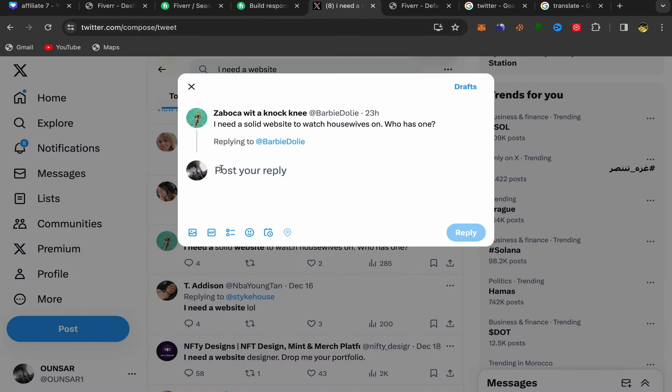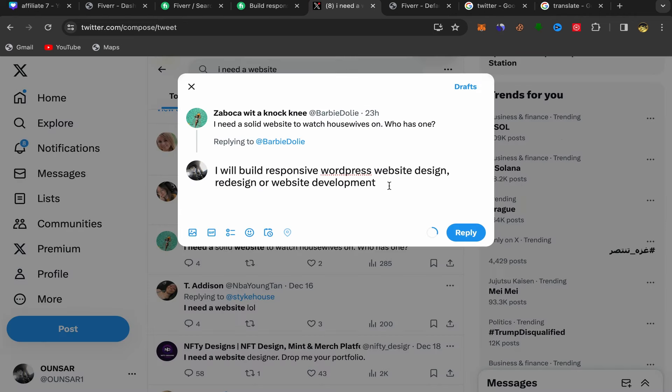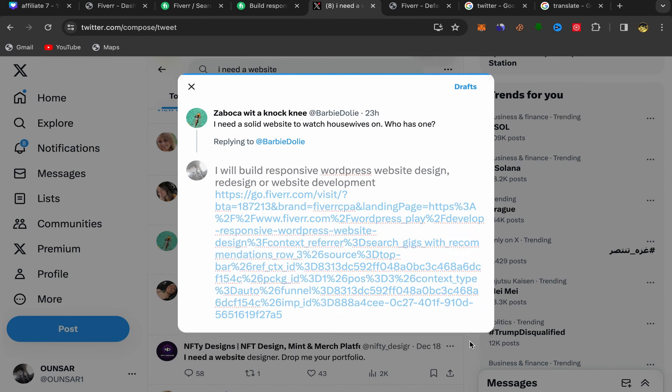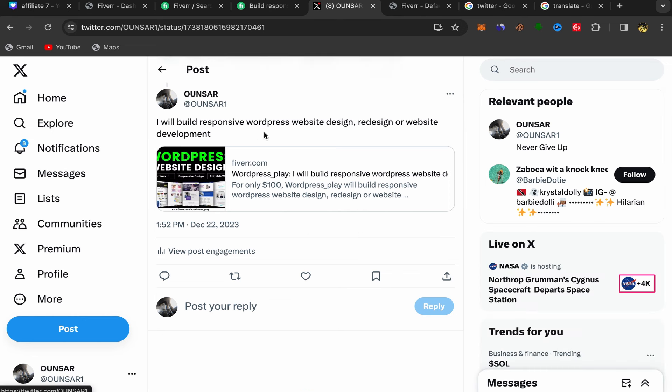Go to Twitter, paste the seller's title, then go back to your Fiverr affiliate account, copy your affiliate link, go to Twitter, paste the affiliate link in the reply, and click Reply. Your affiliate link will be sent to this person. As you can see, the reply shows something like 'I will build a WordPress website design' along with your affiliate link. That's how you promote affiliate links to people interested in buying those services and earn commission. It's really easy and simple.